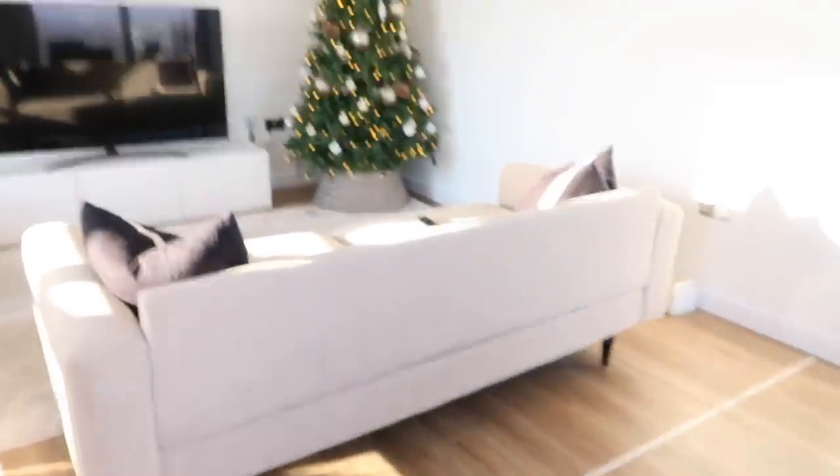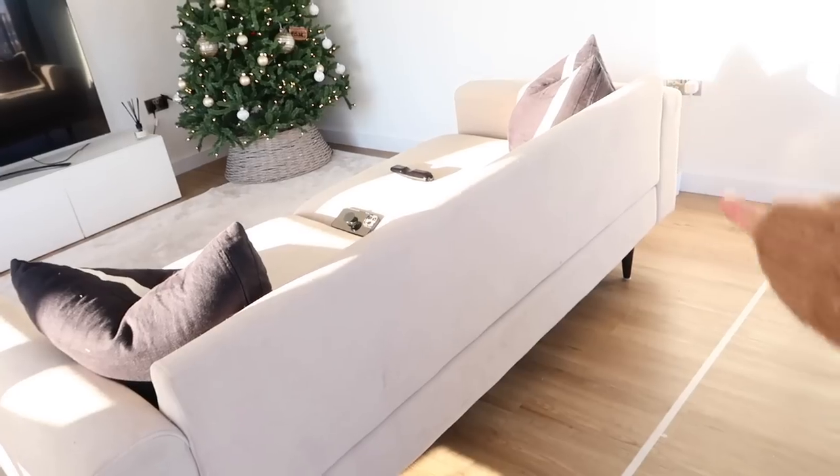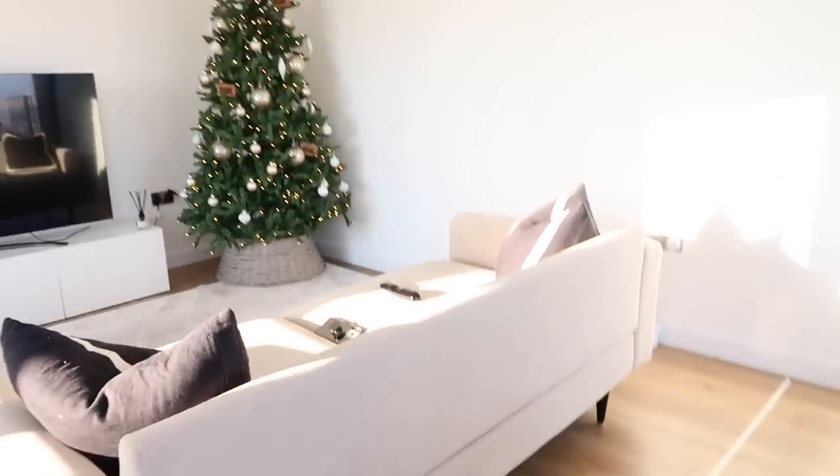I also found one on Olivia's that I quite like, but I don't really want to spend that much money without testing it. A lot of these places don't have showrooms where you can actually sit on them — if anyone has a Soho Home sofa let me know! My other concern is that the Soho Home one is quite low, the same height as this sofa without cushions.